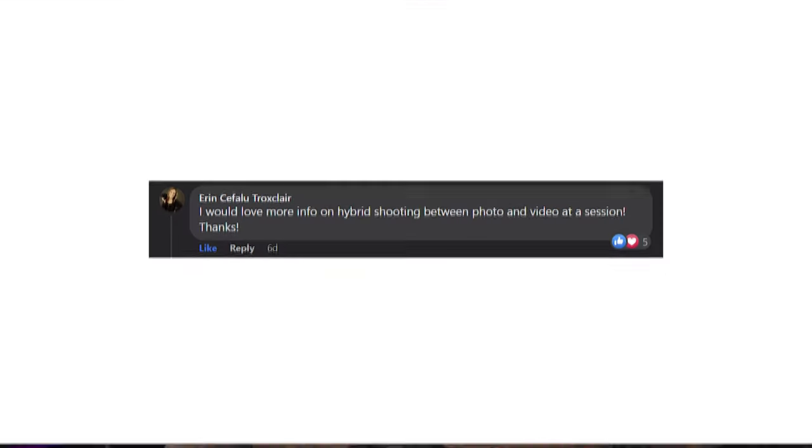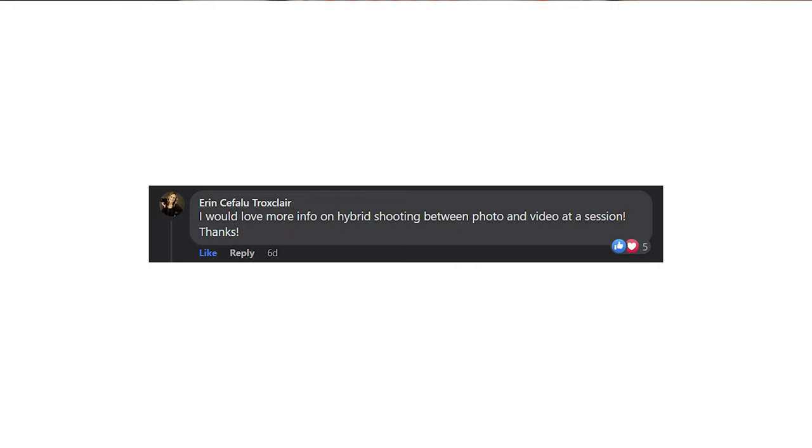Finally, we have a question from Erin. She says: I would love more info on hybrid shooting between photo and video at a session. A lot of the things I just said about behind the scenes and reels still apply here — you want to have some sort of a plan for which parts you want to capture for video and for photo. Otherwise, if you're just trying to shoot random video clips of everything, it's going to be stressful because you'll have too much or not enough. You need to have a vision in your mind of what you want the final video to look like, and then that will help you make sure you're actually getting the shots you need.